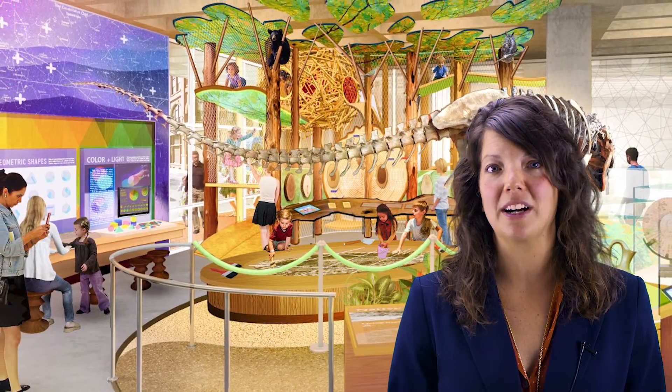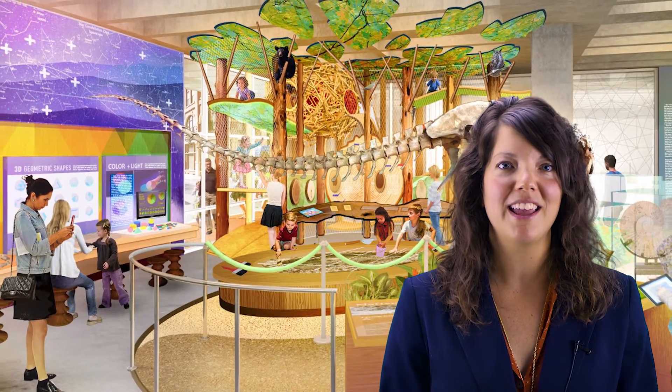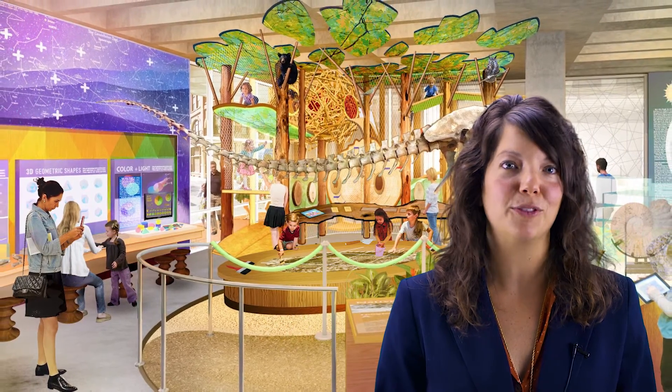Behind the dinosaur is our Southern Appalachian Forestry exhibit, where you can climb into the tree canopy and learn about the biodiversity of our region.